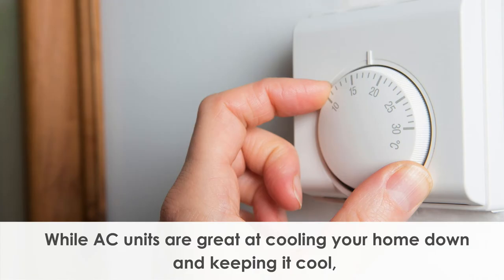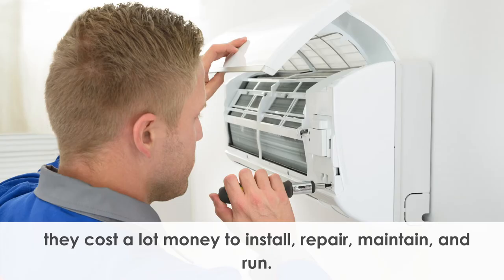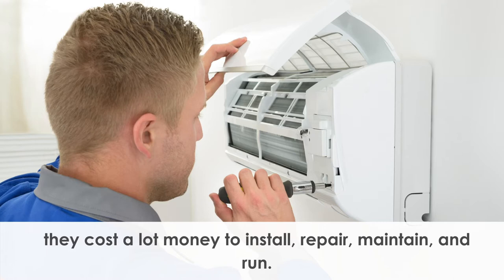While air conditioning units are great at cooling your home down and keeping it cool, they cost a lot of money to install, repair, maintain, and to run. Fans are a far more cost-effective way to provide personal cooling in your home.